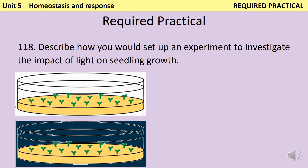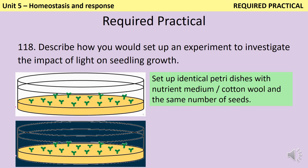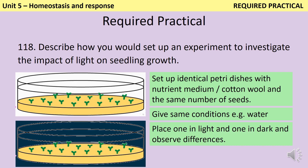In the required practical, you needed to investigate the impact of light on seedling growth. Firstly, you would set up some identical petri dishes with the same nutrient medium or potentially cotton wool, and the same number of seeds in them. These should be subjected to the same conditions — for instance, they should have the same amount of water each day. Then one petri dish goes in the light and one goes in the dark, and you observe the differences.